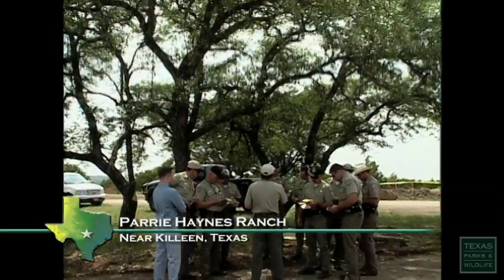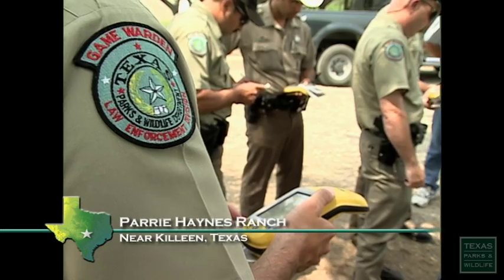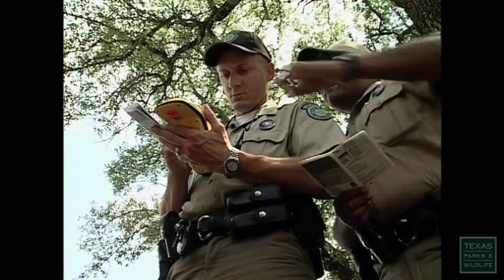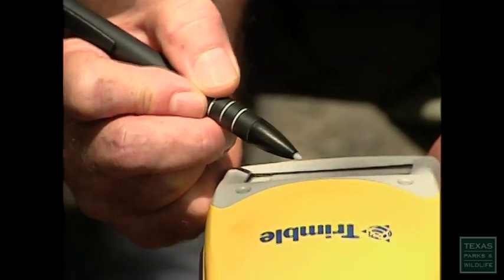Once teams get out there and get positioned, they should have a grid. GPS technology can be used for just about every facet of the job. Officials felt it was time to get more game wardens to experience it in a drill before they really have to use it.